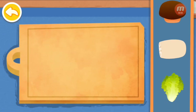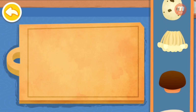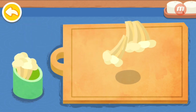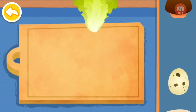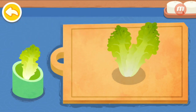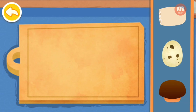Shiitake. Lettuce. Enoki. Quail egg. Shiitake. Quail egg.